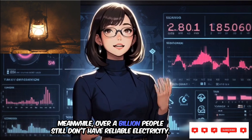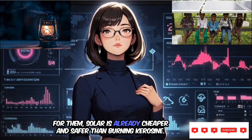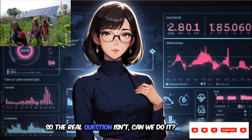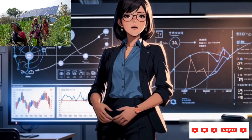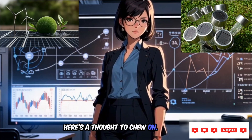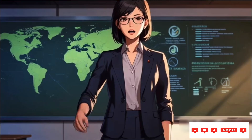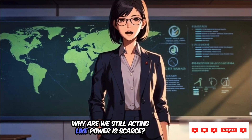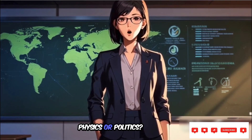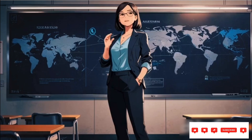Meanwhile, over a billion people still don't have reliable electricity. For them, solar is already cheaper and safer than burning kerosene. So the real question isn't, can we do it? It's, why aren't we doing it faster? If our planet is literally bathed in energy every second, why are we still acting like power is scarce? What's truly stopping us — physics or politics? Comment your thoughts below, because the future of energy might just depend on them.